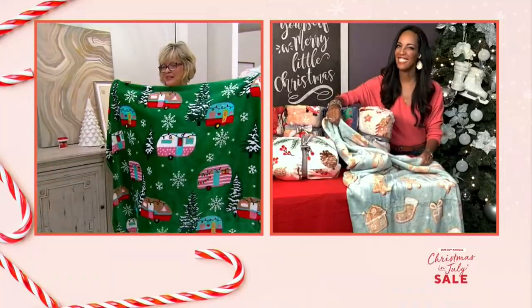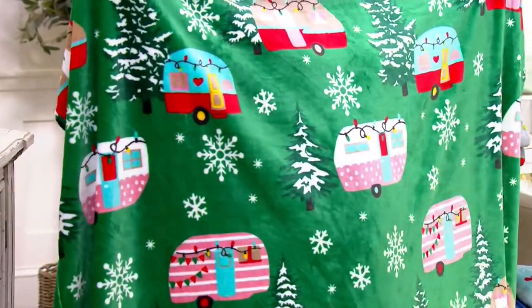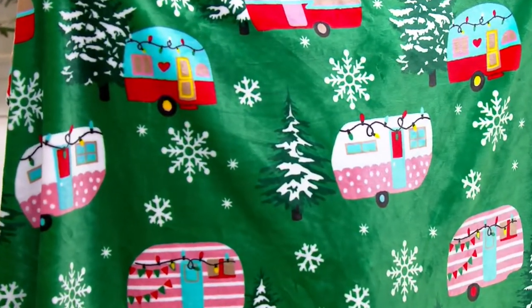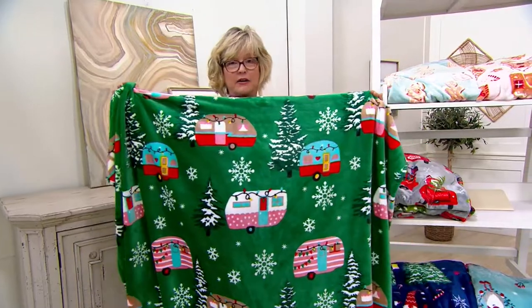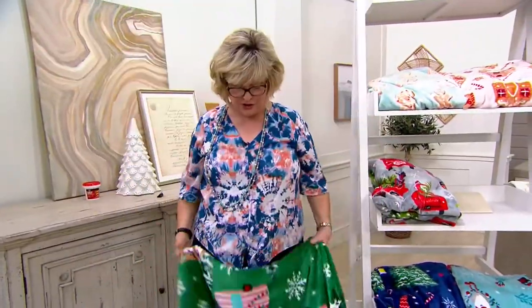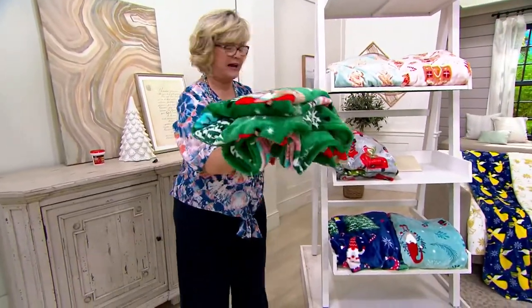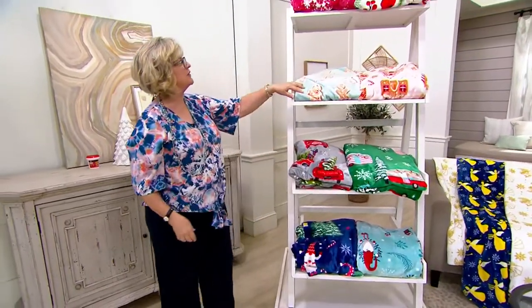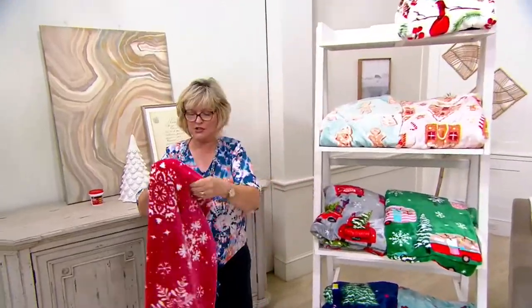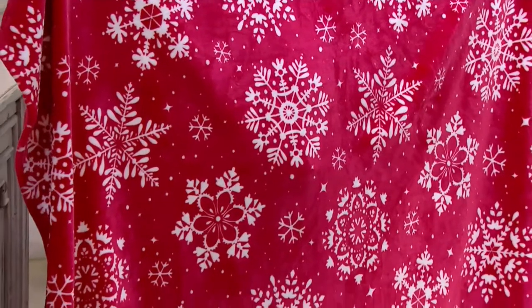Guess what is the most popular? The RV set. There are so many people out there with RVs and campers — we need to do a show about RV stuff. Look at the snowflakes on a red background. I don't think anyone has done a snowflake red background before. I love that color because it's not a super bright red — it's a deep, really beautiful red tone, almost like a ruby color. So if in your living room you have deep navy or gem tones, that would be beautiful over the back of the couch.